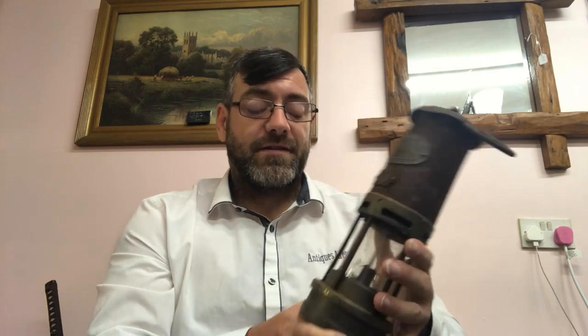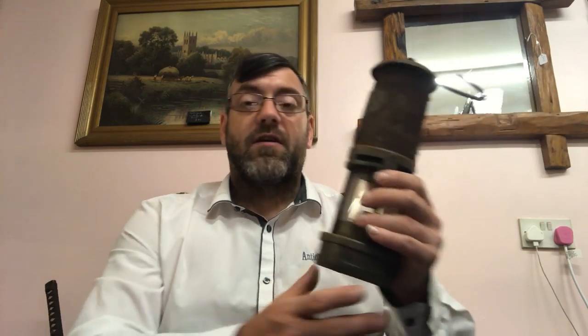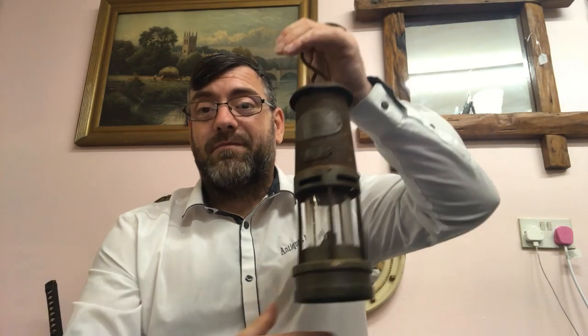I paid £25 for it but I see that at £65-70 all day long, no problem. It's a really nice lamp — a little worn but that just gives it character and the look of age. That'll be a really nice addition for someone, or even display in a pub. Twenty-five pounds, I'm not going to struggle to double my money on that one.